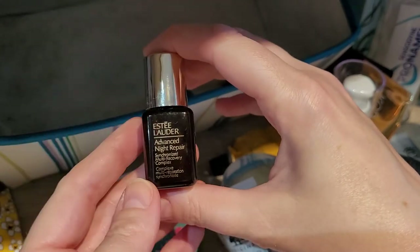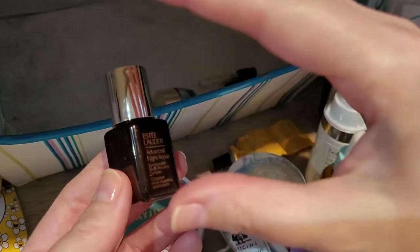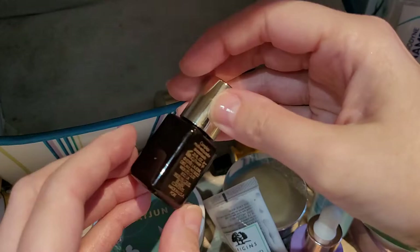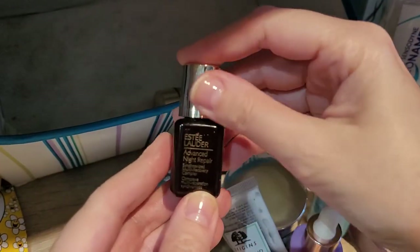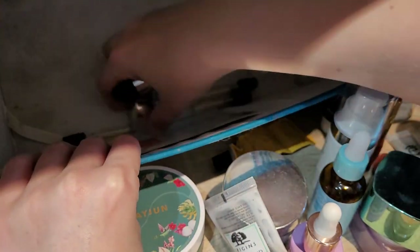Then this one I've had several times before — the Estée Lauder Advanced Night Repair — just a small sample size. I used it up, I like it. I have lots of other serums but this is quite a good one, and once I'm really down in my skincare collection and see it on offer, I would repurchase it.